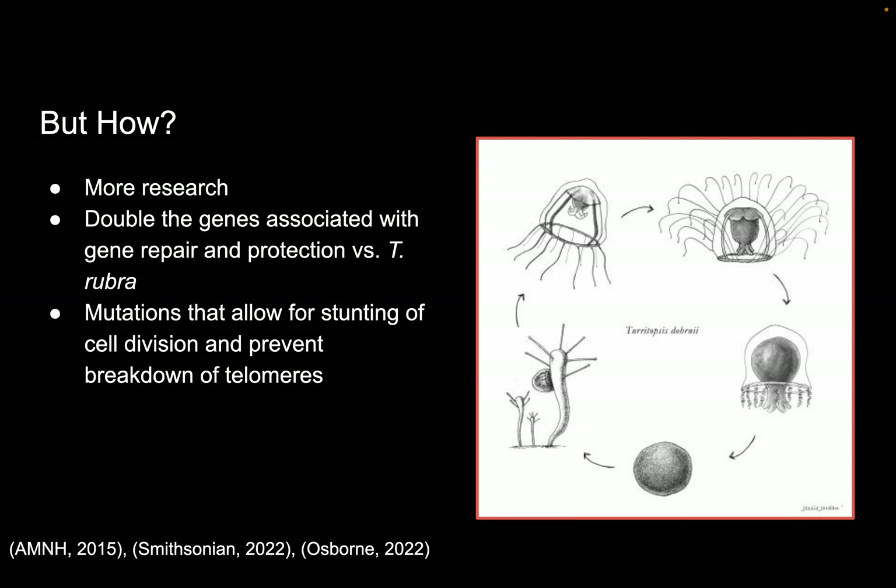So they start off with a normal life cycle as a polyp and a medusa. But after reaching sexual maturity, they can revert back to a polyp. And they would do this for any reasons, such as environmental conditions not being favorable, a lack of food, or simply old age. So to do this, they turn into a cyst, which is the bottom part of this diagram. And then they transform back into a polyp. So the animal doesn't actually die at any point during this process.